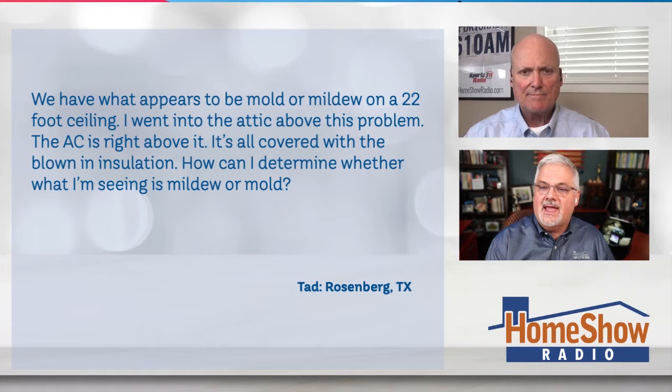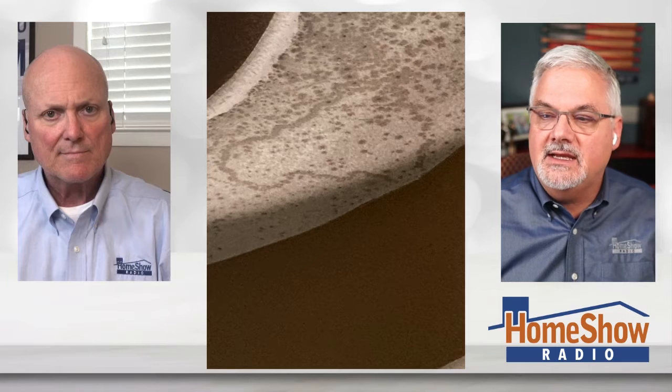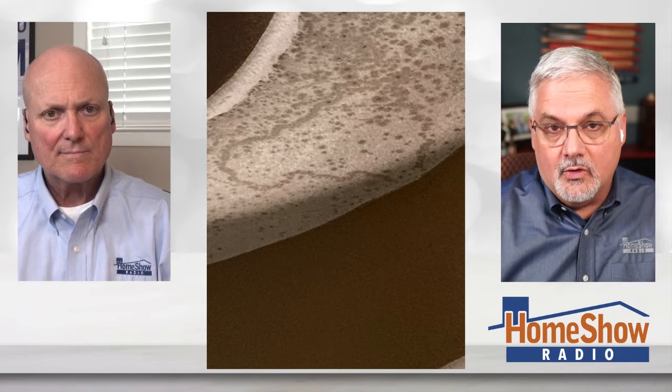He went into the attic above the problem. The AC is right above it and it's all covered with blown-in insulation. How can he determine whether what he's seeing is mold or mildew?